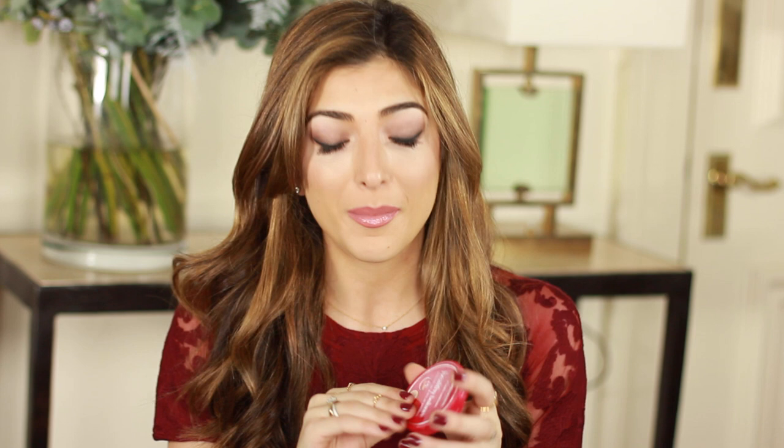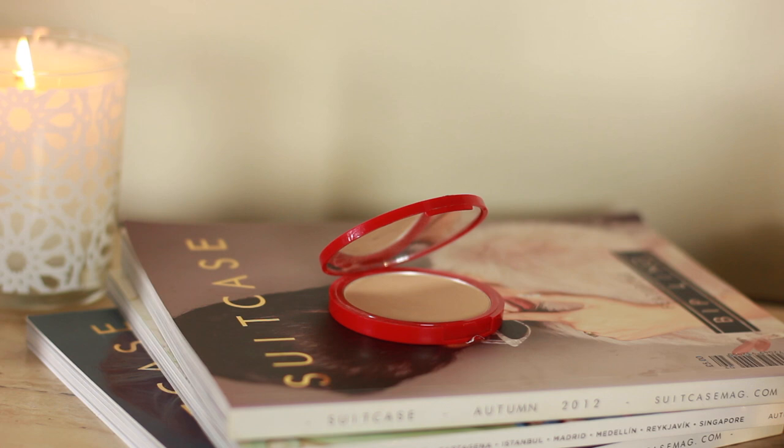For mattifying my face, the one product I've definitely reached for the most this year is my Bourjois Healthy Balance Powder. It's not a mattifying powder that makes your skin look flat or cakes up — it's super lightweight but still does the job at getting rid of any shine or grease.